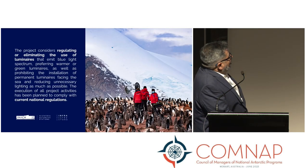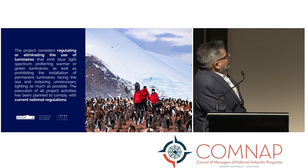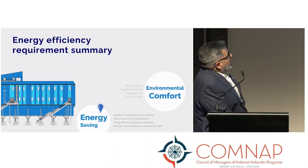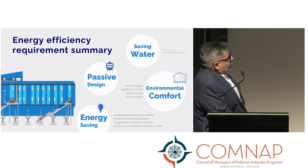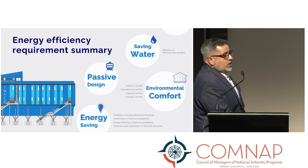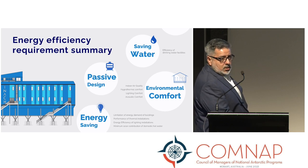The project also considers regulating and eliminating the use of luminaires that emit blue light spectrum, preferring warm and green luminaires, as well as prohibiting permanent luminaires facing the sea and reducing unnecessary lighting as much as possible. This is in accordance with new national regulations, with focus on energy saving, environmental comfort, passive design, water conservation, and the possibility of hydrogen production in Antarctica.